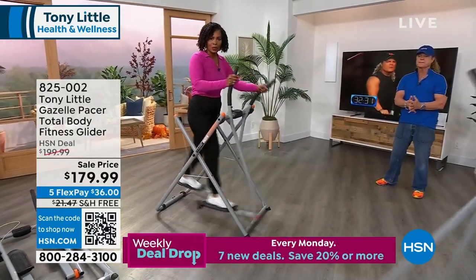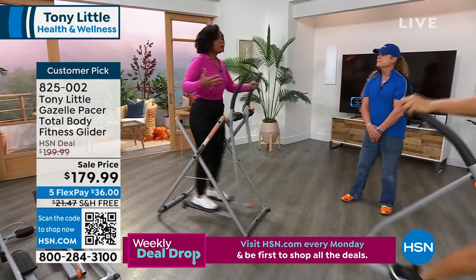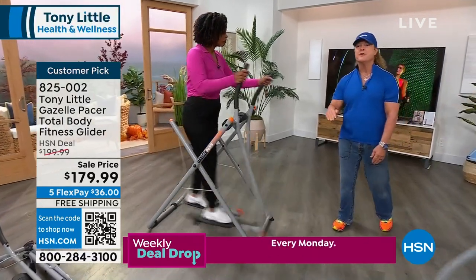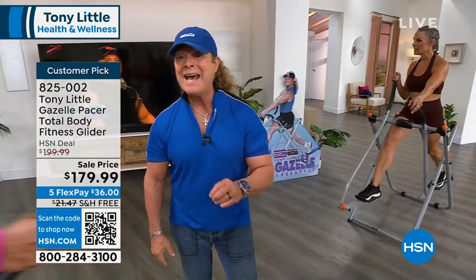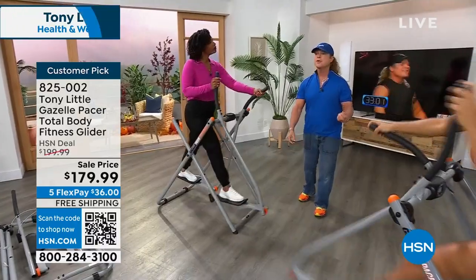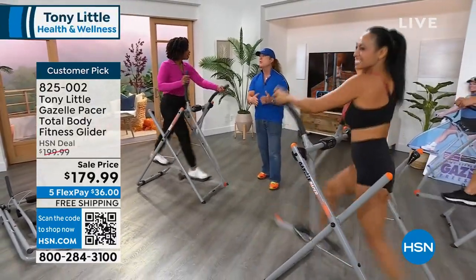You have a 250-pound weight capacity here. If you have significant weight to lose, the last thing you want is to put more pressure on your joints, and this doesn't. The reason you're accelerated in weight loss and muscle building is because you're doing cardiovascular exercise and muscle toning in the same movement — two types of fat burning — and that's very important to why people get results quickly.